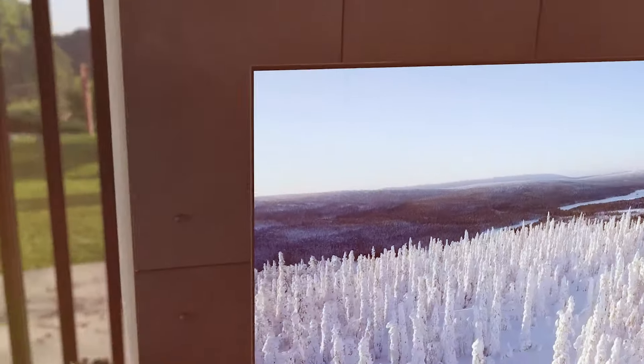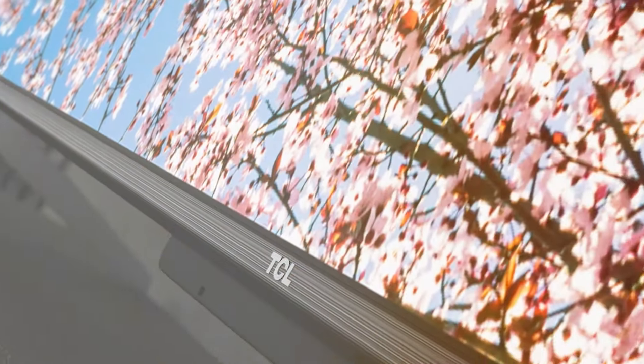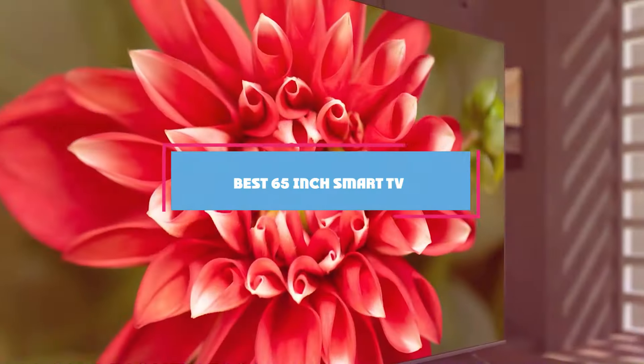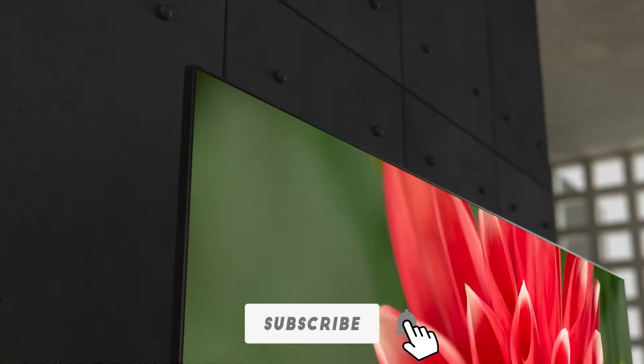Hey Tech Enthusiasts, welcome back to another exciting episode. Today we are delving into the realm of top-notch home entertainment as we unveil the champion of immersive viewing experiences, the best 65-inch smart TV. I'm thrilled to guide you through the features, performance, and sheer brilliance of this technological marvel.